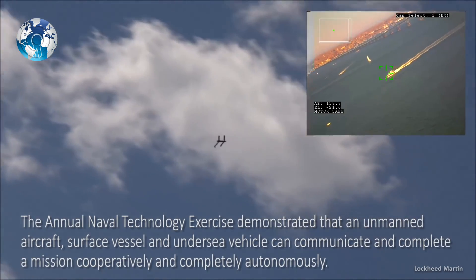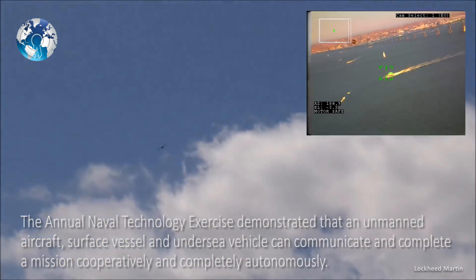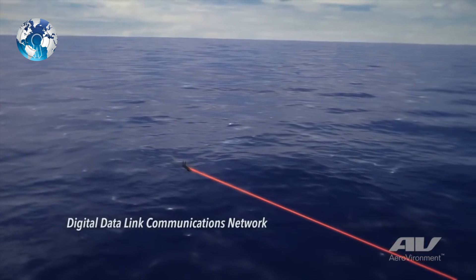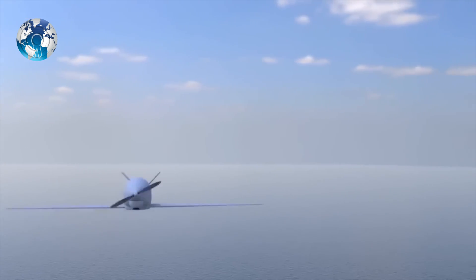The unmanned drone vehicle must be deployable from a standard NATO torpedo tube to a depth of 50 metres, or 164 feet, and it must be directed from the submarine via a data link between the line of sight. The drone shall be recoverable at the end of the mission.